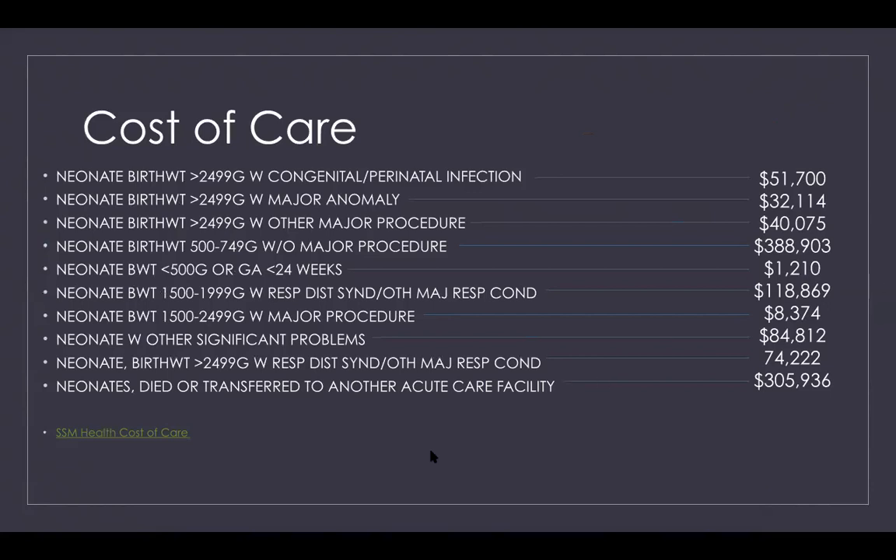If smaller patients need to be transferred, you'll see an additional higher cost because it will include the cost of transporting that patient. All hospitals are required to have transparency with their cost of care, so most of the time you'll be able to either contact the hospital or look on their website for their cost of care and how much different procedures will cost.